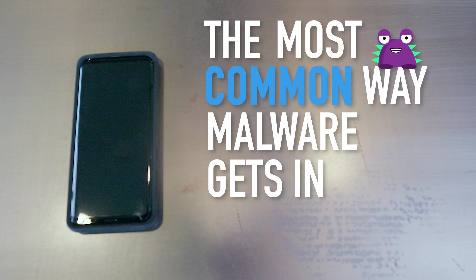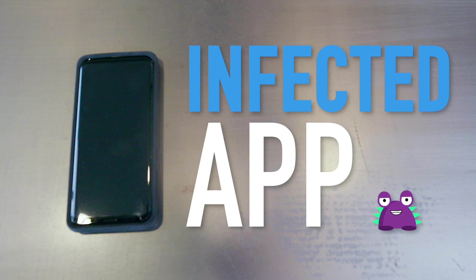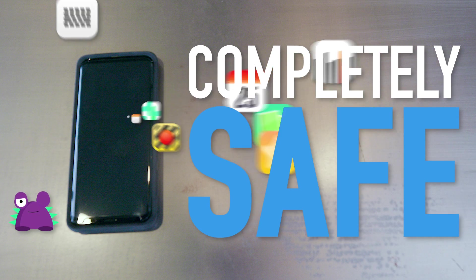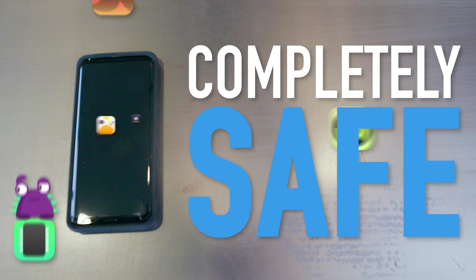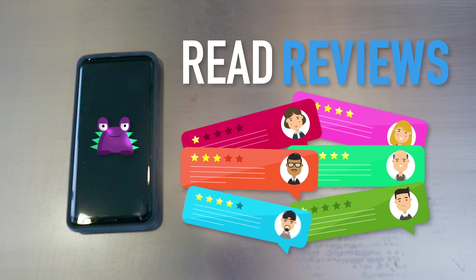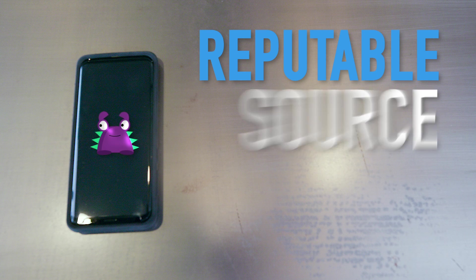The most common way malware gets in your phone is through an infected app. Most apps you download from your phone's app stores are completely safe, but occasionally a bad one can sneak in. So how can you keep your device safe? Do your homework before you download a new app, read reviews, and only get it if it's from a reputable source.